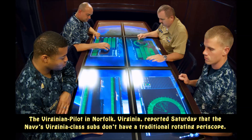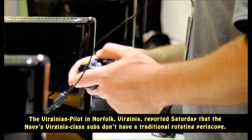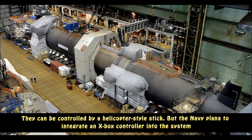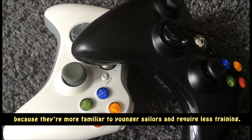The Virginian Pilot in Norfolk, Virginia, reported Saturday that the Navy's Virginia-class subs don't have a traditional rotating periscope. They're being replaced by high-resolution cameras and large monitors. They can be controlled by a helicopter-style stick, but the Navy plans to integrate an Xbox controller into the system because they're more familiar to younger sailors and require less training.